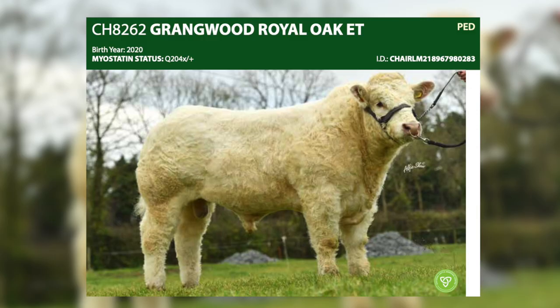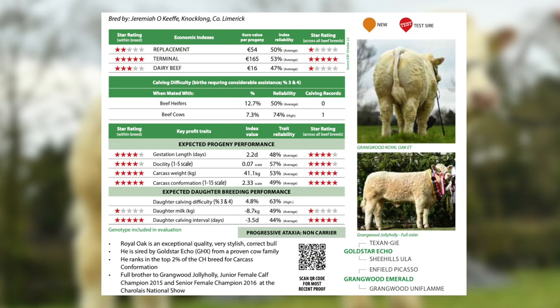Two other young stars are Grangewood Royal Oak, a gold star Echo son. We expect Royal Oak calves in the springtime and we await them with very high expectations.